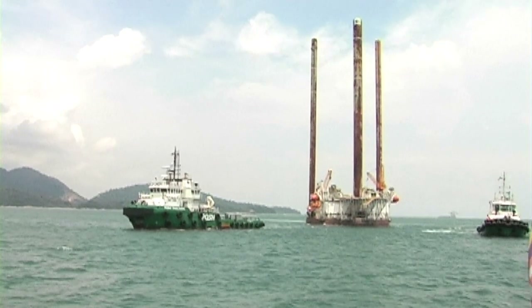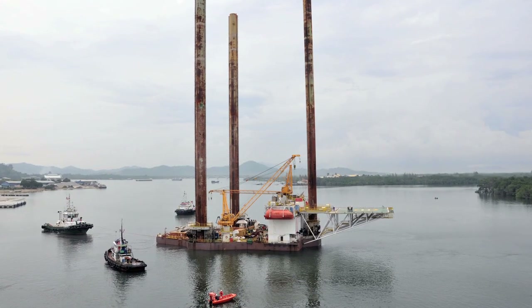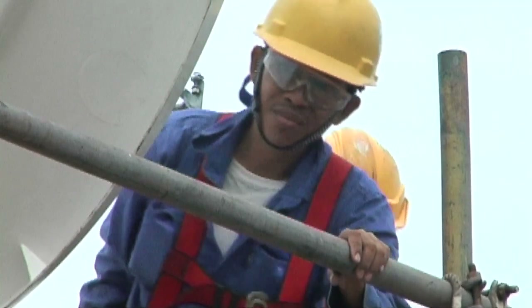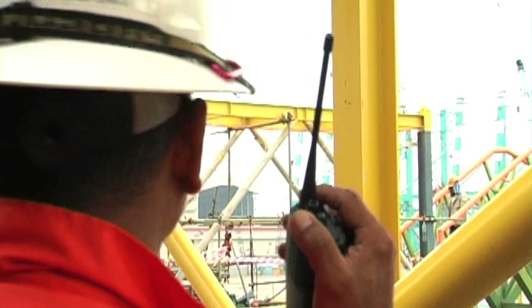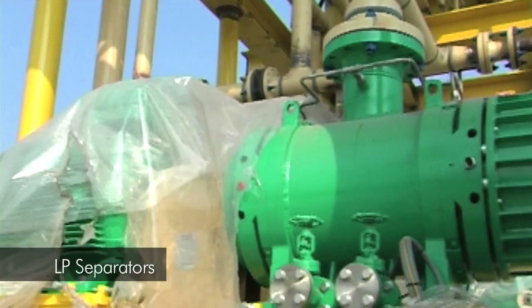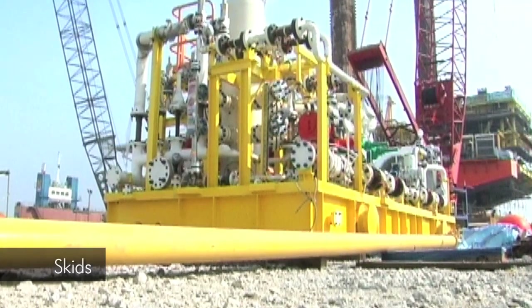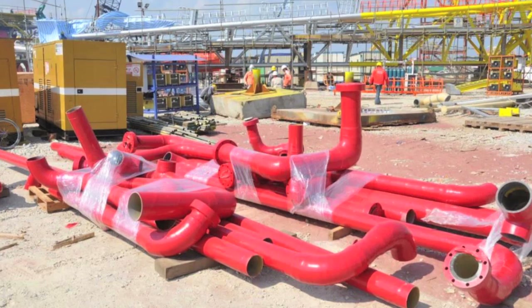When MOPU arrived at the fabrication yard in Lumut, Perak on April 2011, the team members were ready to start work immediately for MOPU refurbishment. Due to the tight work schedule, activities were planned parallel to each other before MOPU arrived. Items like HP and LP separators, heaters, skids, pressure vessels, crude transfer pumps, and others were procured directly.